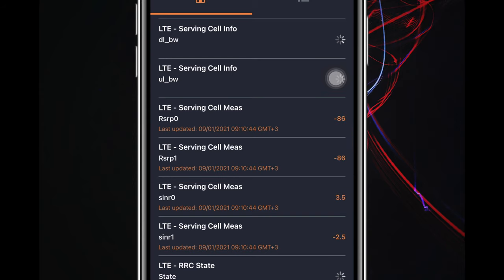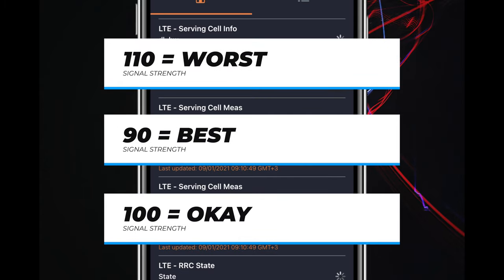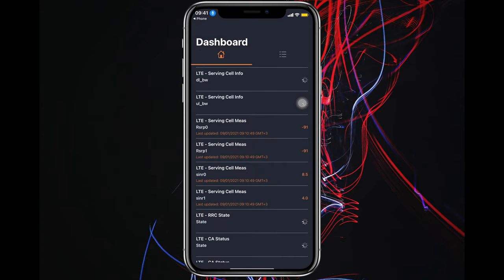Minus 90 is the best signal strength; if the number is minus 100, the network is okay; and if it's minus 110, your network is almost next to zero. Roam around with this in your hand and see which corner of your house gets the best network signal.